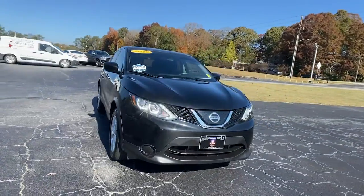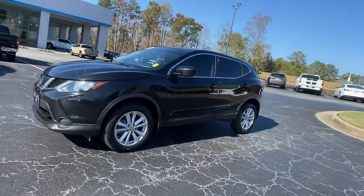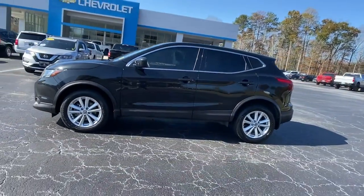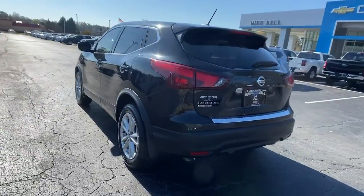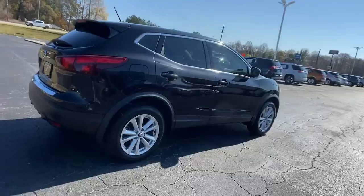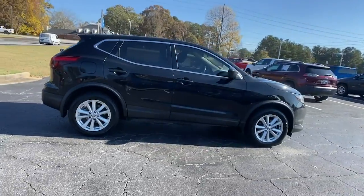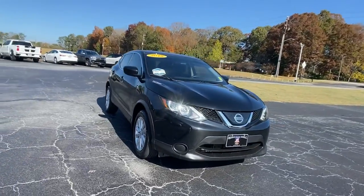Picture yourself in the 2019 Nissan Rogue Sport. With less than 70,000 miles on the odometer, this vehicle stands out from the rest. Here's a stylish, efficient Rogue that has the features you need to stay on top of today's demanding lifestyle. This can-do crossover anticipates your wants and needs with a quiet, comfortable ride in a spacious, well-equipped cabin.